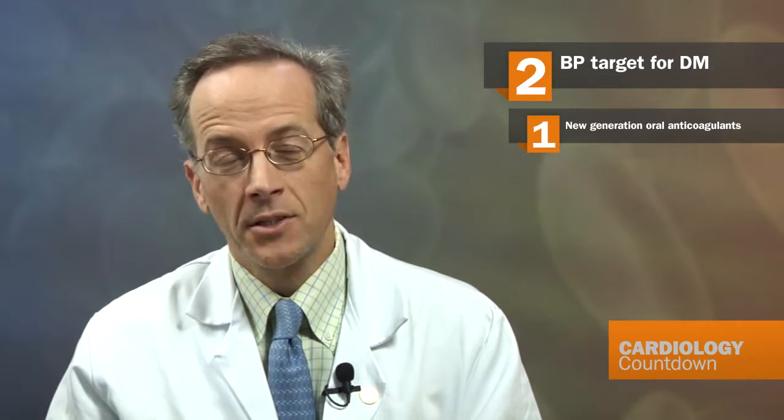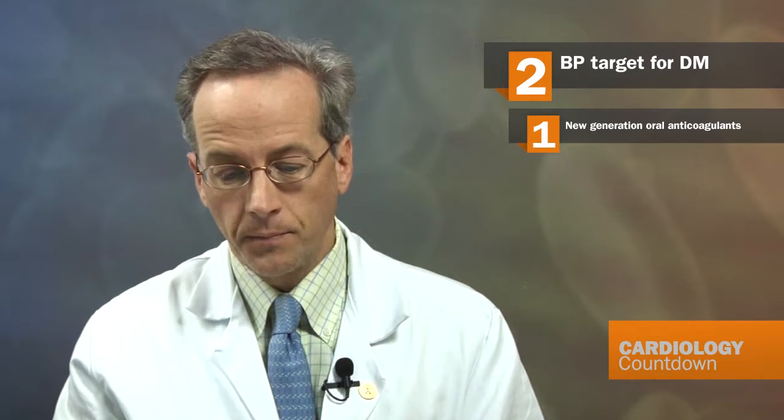Next up is a study from the Archives that does a meta-analysis on what should be the blood pressure targets in patients with diabetes. This study combined data from the ACCORD blood pressure arm, as well as the HOT trial, ABC2V study, and two others, looking at the very hot topic of what blood pressure target we should be aiming for.